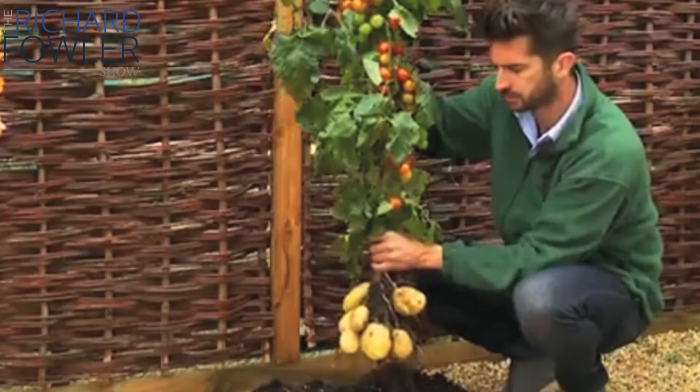Us here in America, we don't have that same sort of urgency to conserve space and to sort of be tight and compact. But in London and the United Kingdom, they've clearly got it down to a science, and the new TomTato plant is part of that.